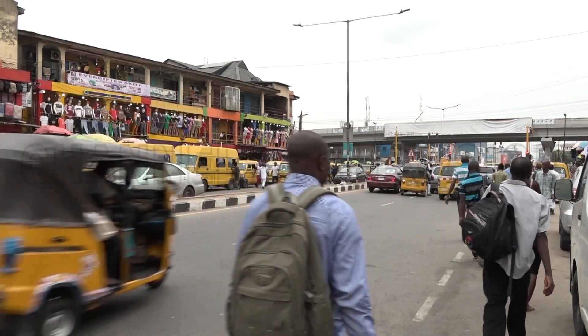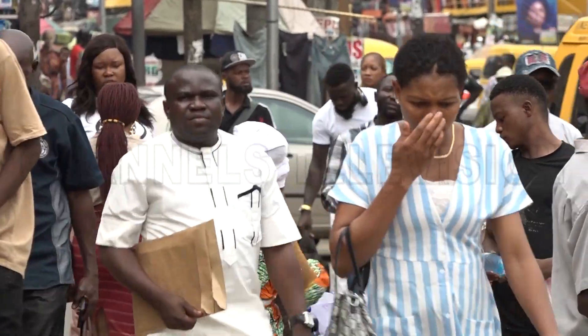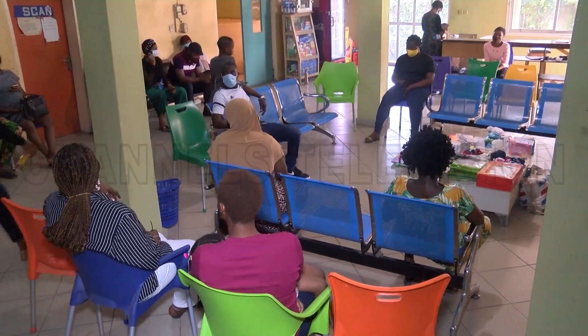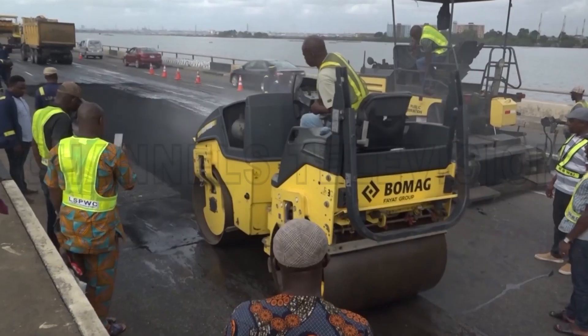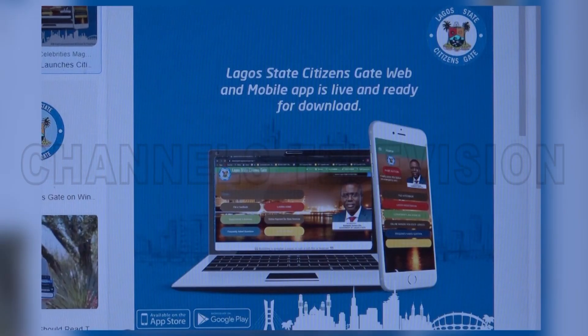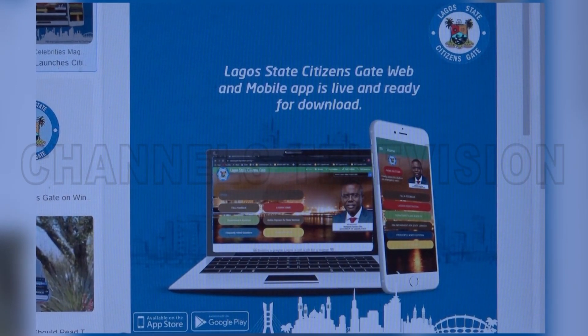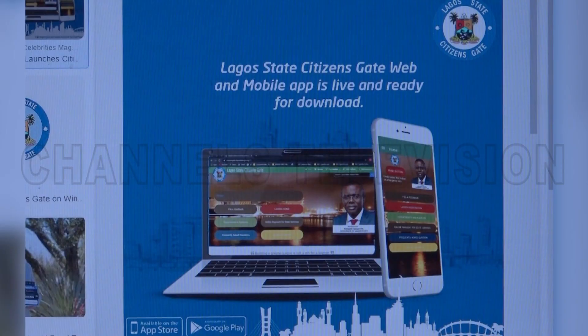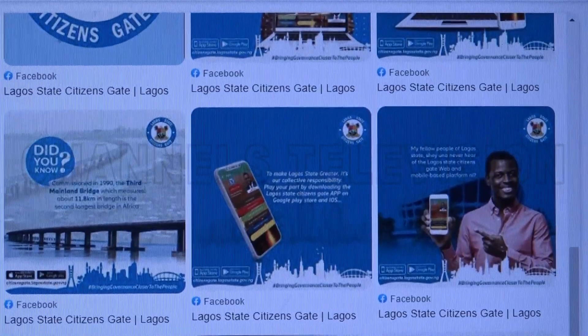Lagos has a growing population of over 20 million people that requires access to basic amenities, such as quality healthcare services, stable electricity supply, and road infrastructure, amongst others. A major concern of the State Government is how to let the public know what is being done in various sectors. To bridge the communication gap, the Lagos State Government has launched the Citizensgate 2.0 application platform aimed at bringing governance closer to the people.